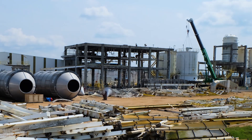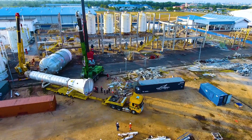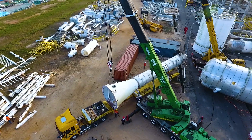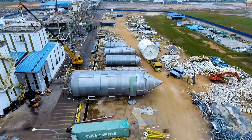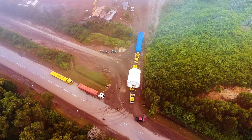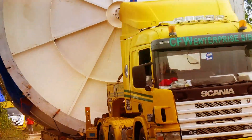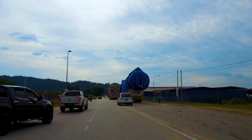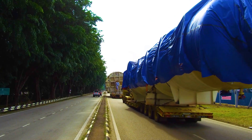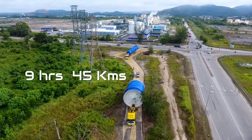Once the plant was completely dismantled, it was time for the shifting activity to start. Among the dismantled items were some oversize and heavy units such as reactors, vessels, tanks, and silos, some of them close to 8 meters in diameter. After conducting a detailed route survey, the best possible route was identified to transport these oversize items from the project site to Kemaman Port. The journey started at around 2300 hours with a police escort and arrived at the storage yard the next morning at around 0800 hours — taking the team 9 hours to complete the 45-kilometer journey.